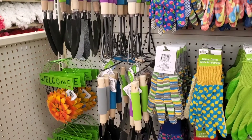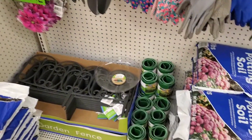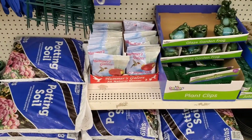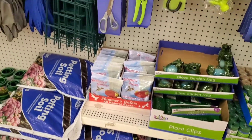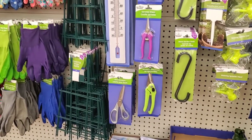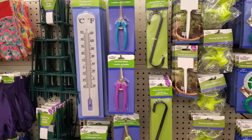I thought I would take you along with me on this journey so that you can see some of the things I saw while I was in the store. They had a lot of pots and soil, but I loved how they had hummingbird food. If you have a hummingbird feature, what an amazing resource to be able to get food for just a dollar.